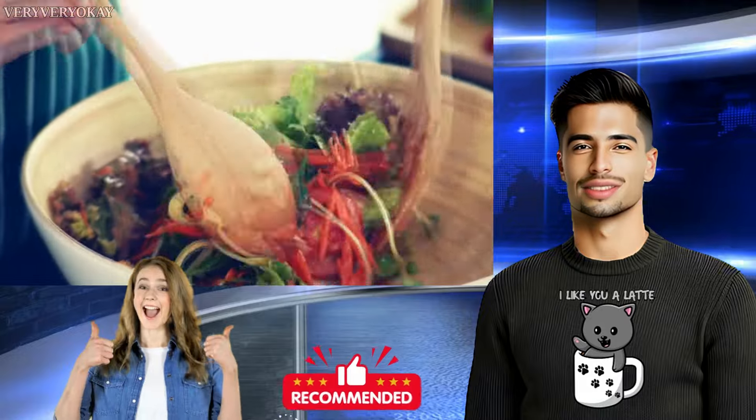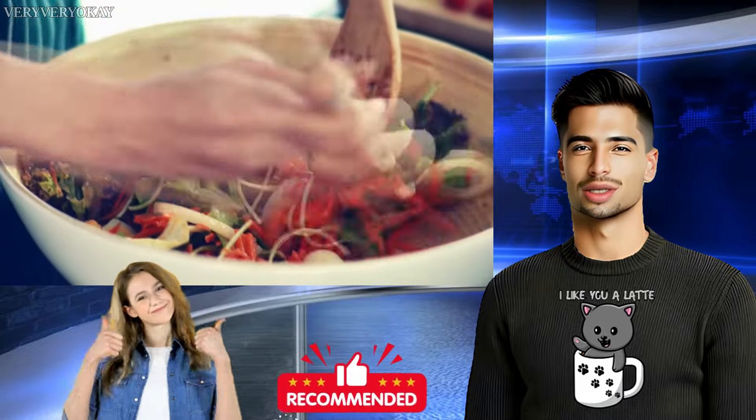These recipes are simple to prepare and incorporate Moringa's health benefits into everyday meals. Whether you're looking for a quick snack or a wholesome meal, these ideas offer a delicious way to include Moringa in your diet.